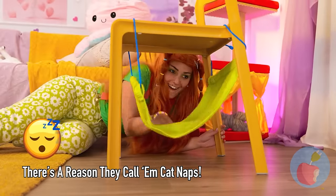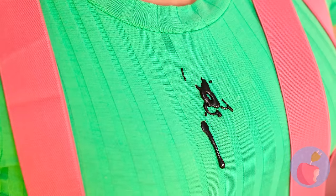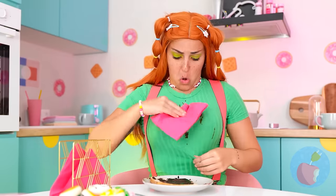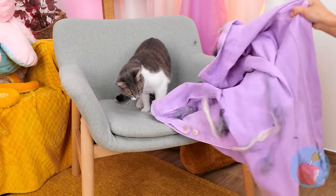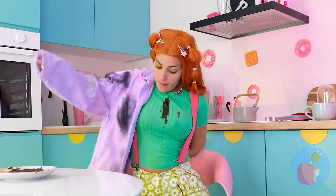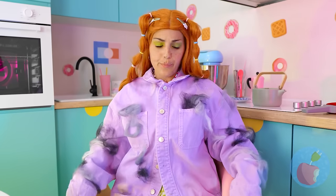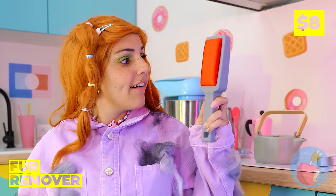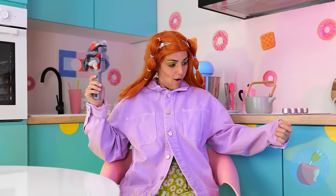Let's make one for the cat too. Time for a well-deserved snack. Uh-oh, that's gonna leave a stain. I guess we could just cover it up. Looks like the cat got to it first. We could just do the laundry, but this fur remover should do the trick. Now it's as good as new.